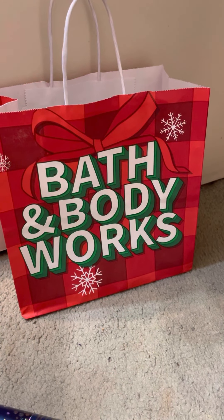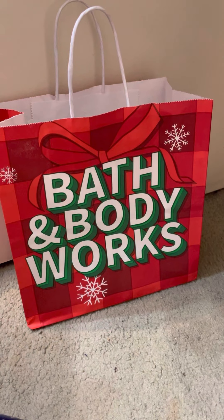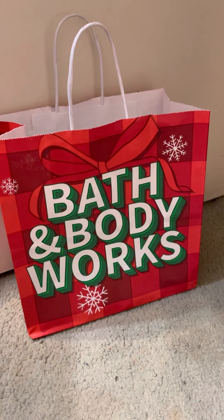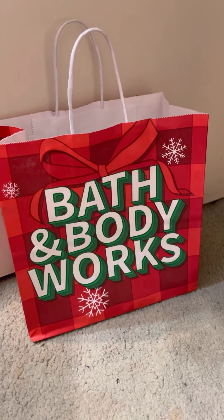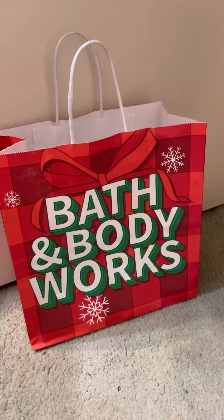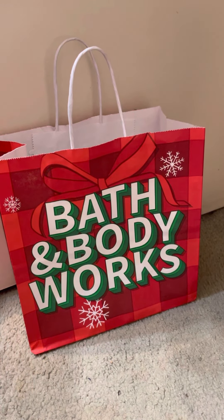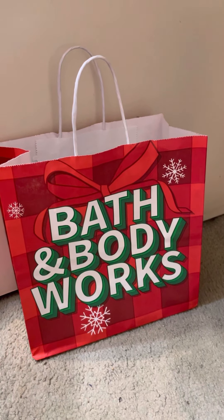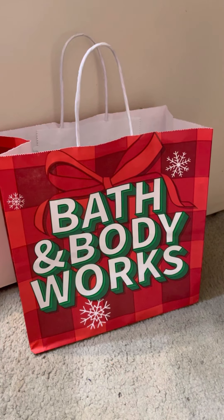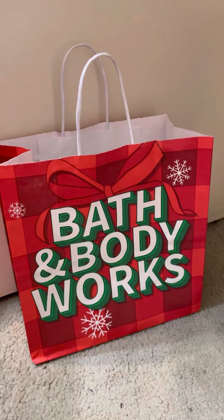Hi, welcome back to my channel - candle, fluffy, perfume reviews - and today I'm doing a small haul of the items I picked up on Body Care 2022 Day One. I'm not sure if I'm going to go back to the store; there are a couple more things I'd like to get but I don't really need them. Here's the bag that everything came in, just a normal Bath and Body Works bag.